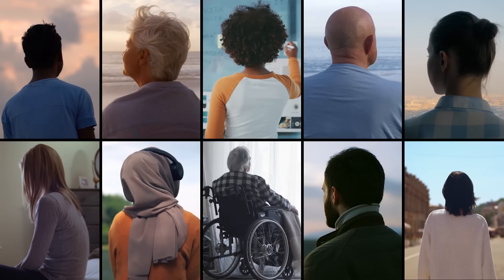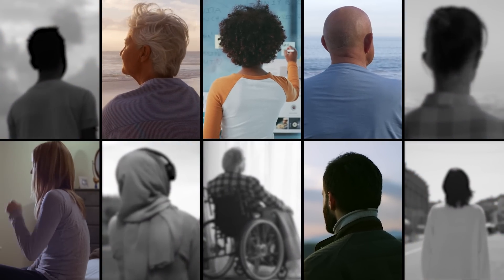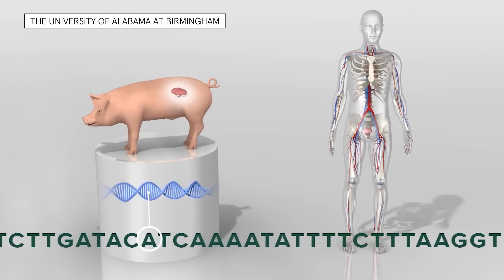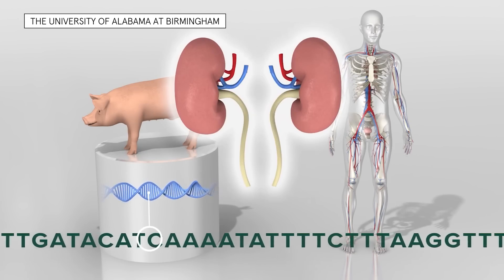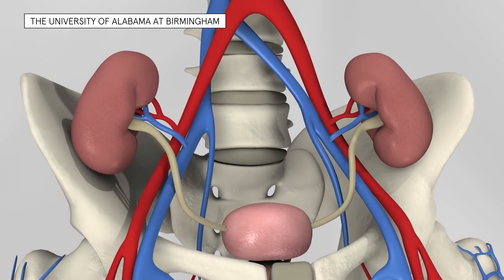In other words, for every 10 patients that actually need an organ, only about five make it to medical evaluation, and of those only one will get on the list. Xenotransplantation is the transfer or transplantation of cells, tissues, or organs from one species to another.